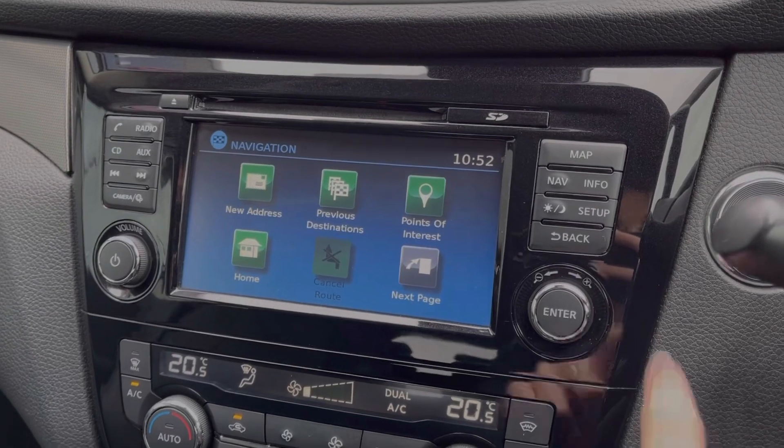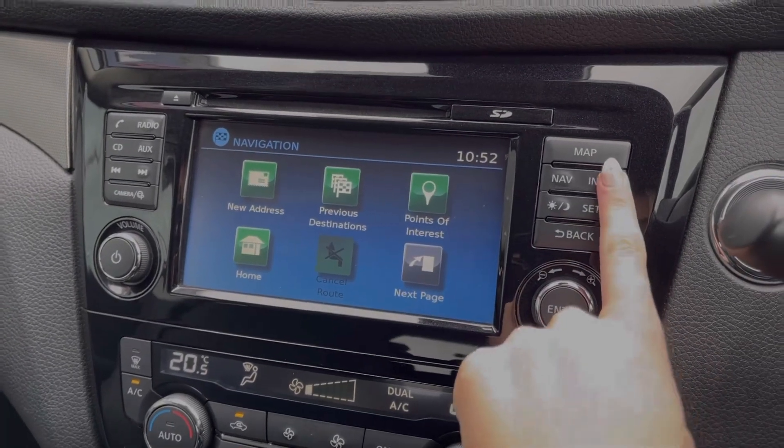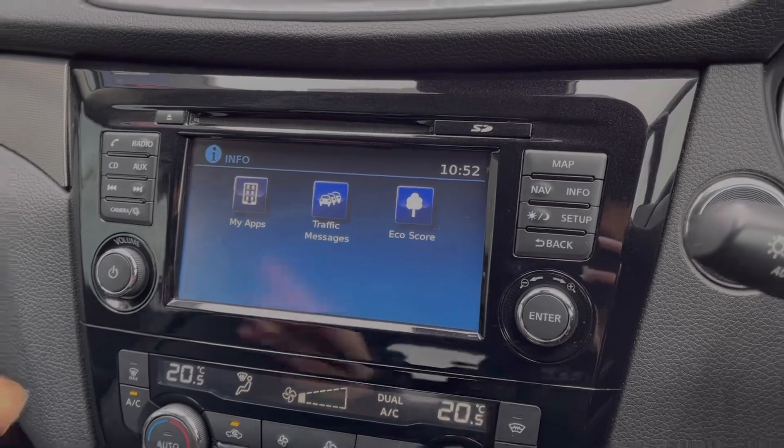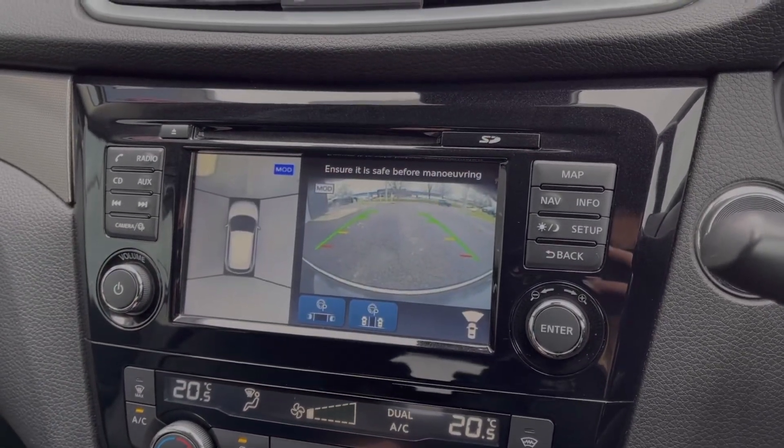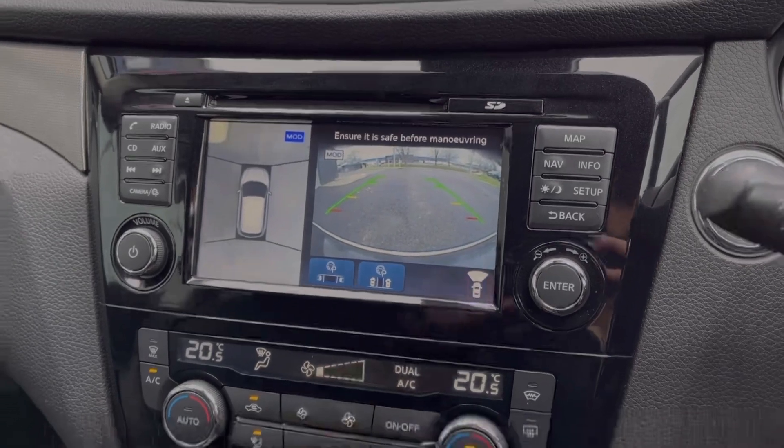Taking a look at the information tab, you can access your traffic information to make planning routes even easier. Popping the car into reverse will bring up the rear view camera. You also have front and rear sensors and park assist available.